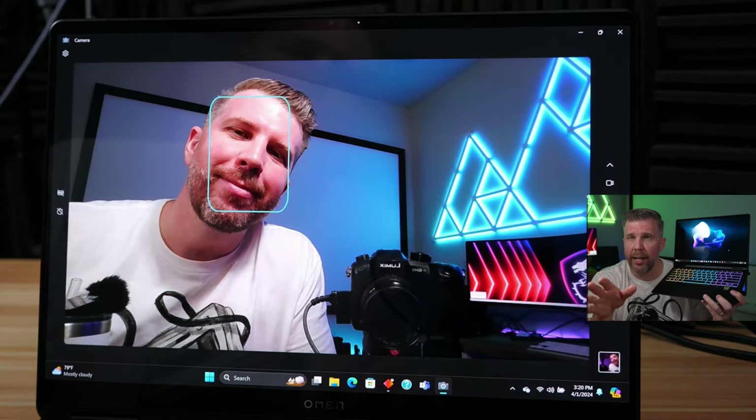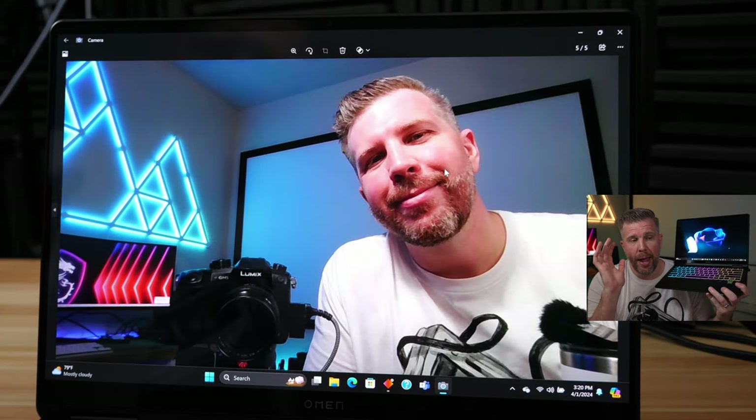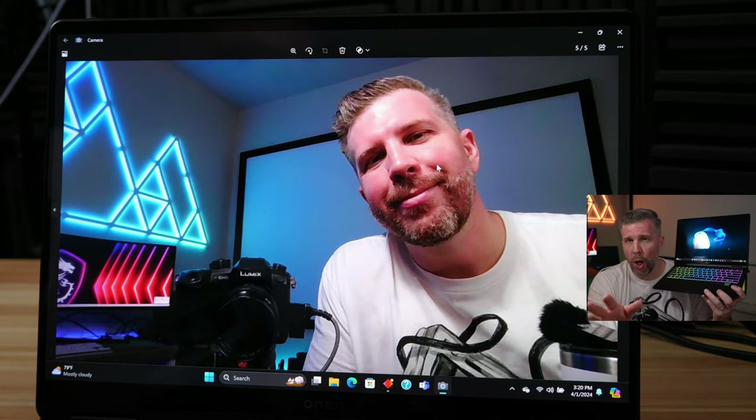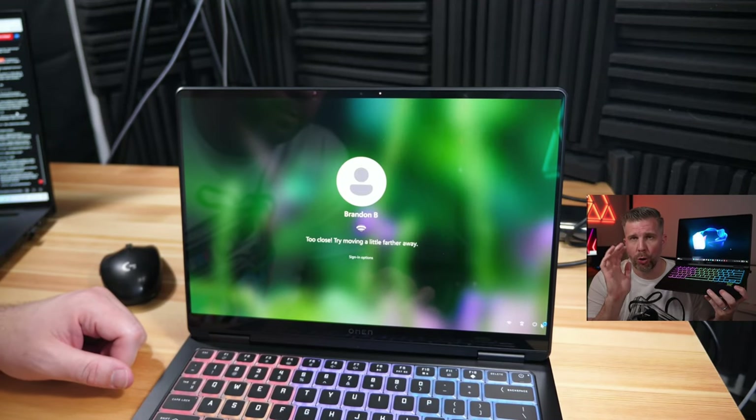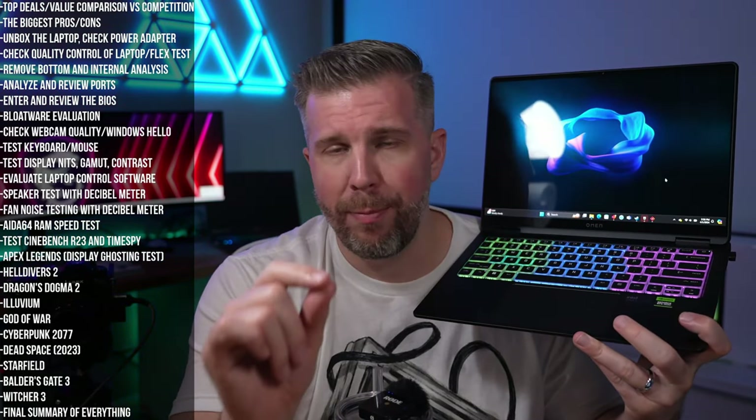The webcam quality is good — I'd give it about an 8 out of 10 for color detail and usability. Windows Hello was also good in my experience, logging me in consistently without issue.